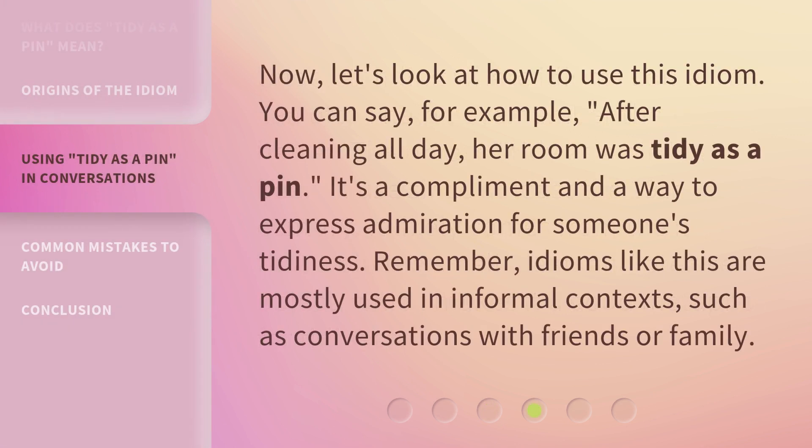Now, let's look at how to use this idiom. You can say, for example, after cleaning all day, her room was tidy as a pen. It's a compliment and a way to express admiration for someone's tidiness. Remember, idioms like this are mostly used in informal contexts, such as conversations with friends or family.